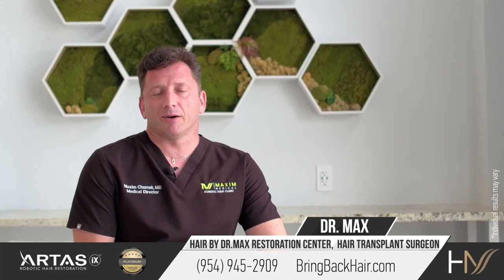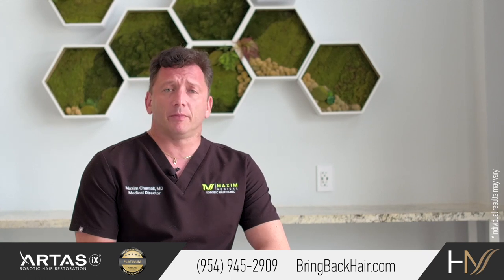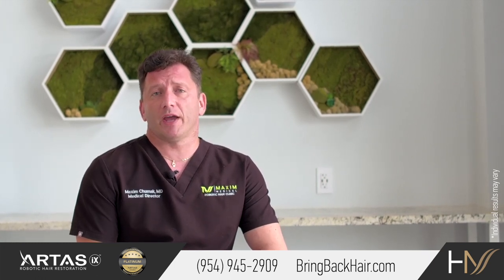Hi, I'm Dr. Max here at Maxi Medical Robotic Hair Restoration Clinic. One of the frequently asked questions from our patients: what is the cost of hair restoration?